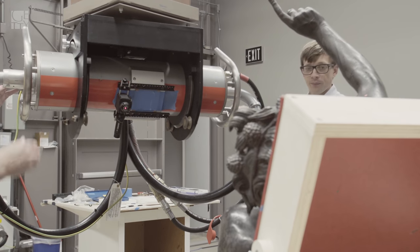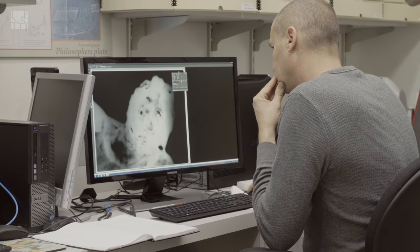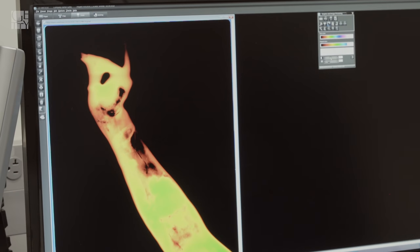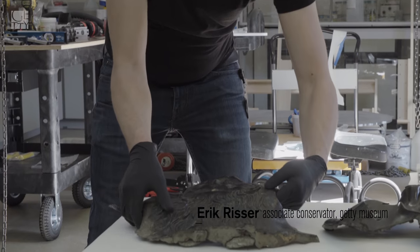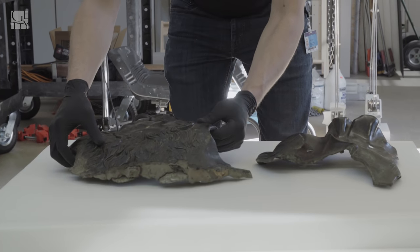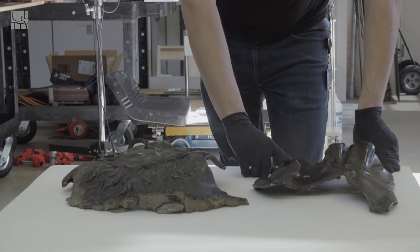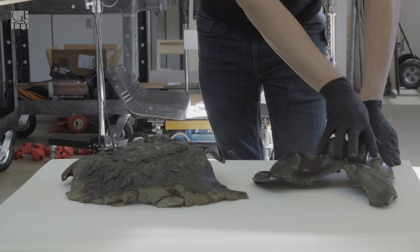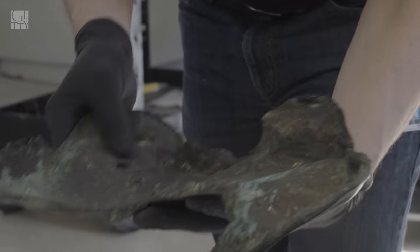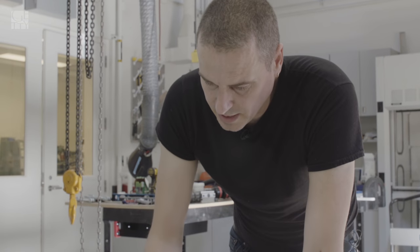We visually examined the satyr and also x-rayed it. This helped us identify the original manufacturing techniques. You have an 18th century fragment and you have an ancient fragment with two types of 18th century repairs. This is the portion of the drapery and lion's paw that actually went over the left elbow — this was sort of the last piece put on, and therefore the first piece taken off.